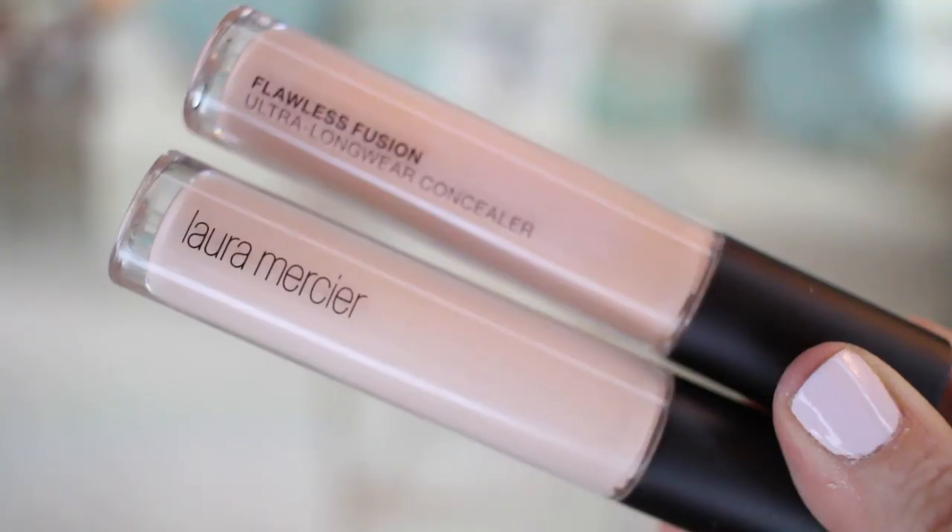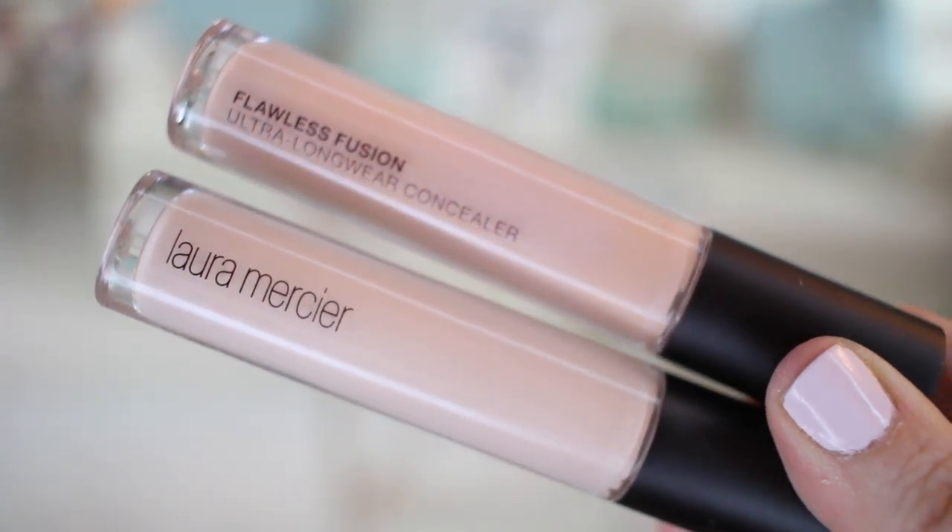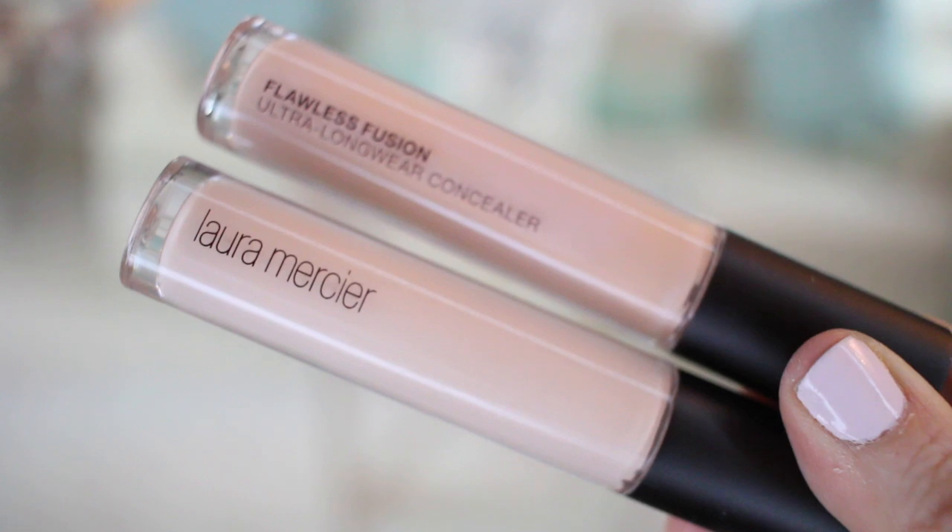I restocked on my concealers. My go-to concealer is the Laura Mercier Flawless Fusion Concealer — I get two shades, 2C and 1N. This is probably my number one concealer right now. I like it even more than the Tarte Shape Tape or the Urban Decay Naked concealer. If I had to pick one concealer it would definitely be the Laura Mercier Flawless Fusion, so I got two new ones in the same shades.